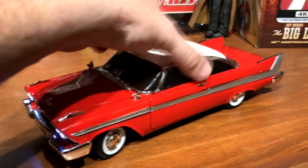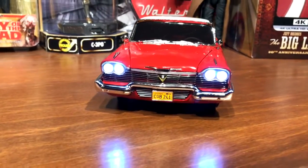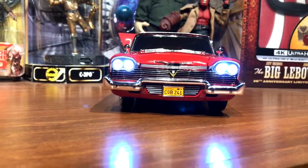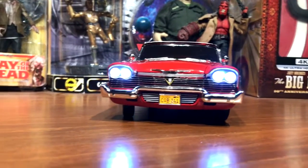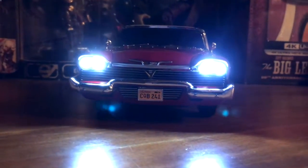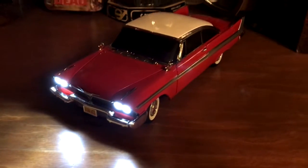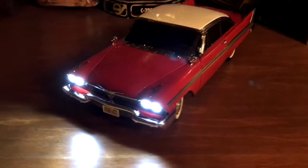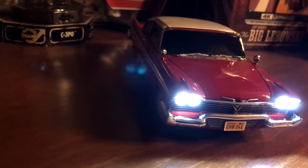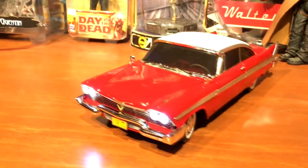Here she is out of the box. I've got the headlights turned on right now — I did not know this had light-up headlights when I bought it, but that's really a selling point for sure. I'm going to turn off the lights so you can see how it looks in the dark. Isn't that cool? She ought to be sitting there playing 'Little Bitty Pretty One' or some other tune from the movie.